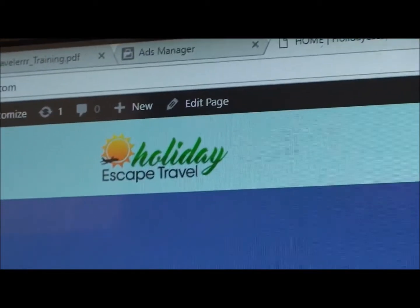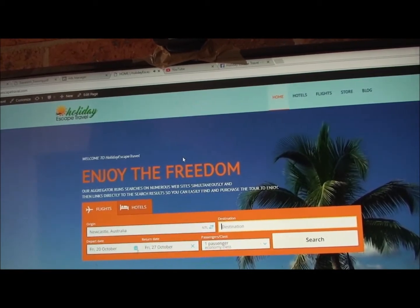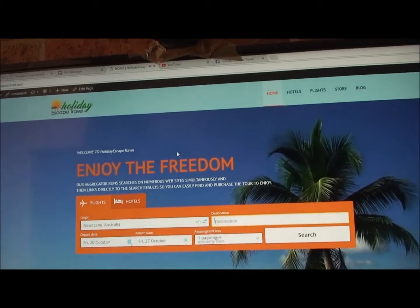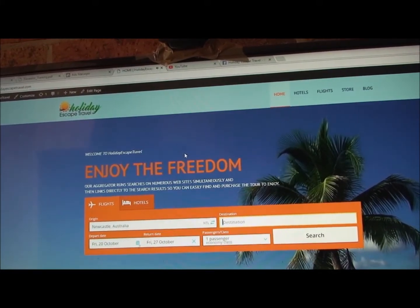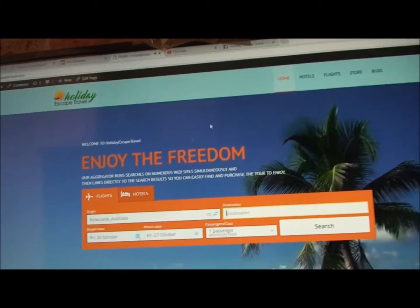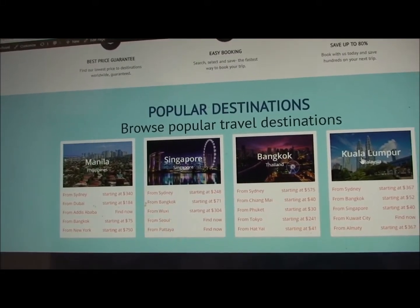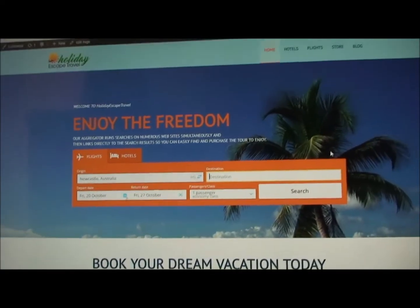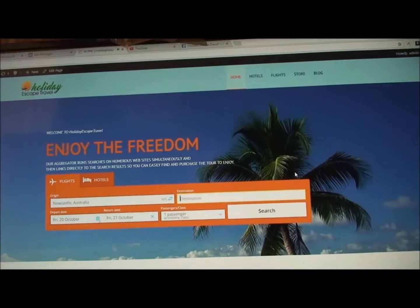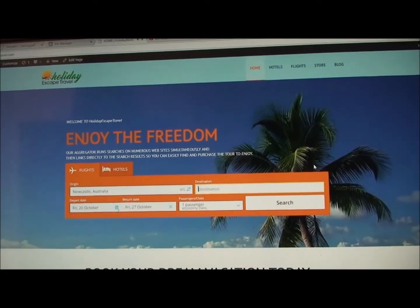Here is our new website, Holiday Escape Travel. It's a website for booking flights and hotels, and it has a very powerful search engine for travel anywhere in the world. Our website is targeting mainly Southeast Asia — flights to Southeast Asia from the USA, Australia, wherever. The popular destinations shown are all Southeast Asian countries: Manila, Singapore, Bangkok, Kuala Lumpur.